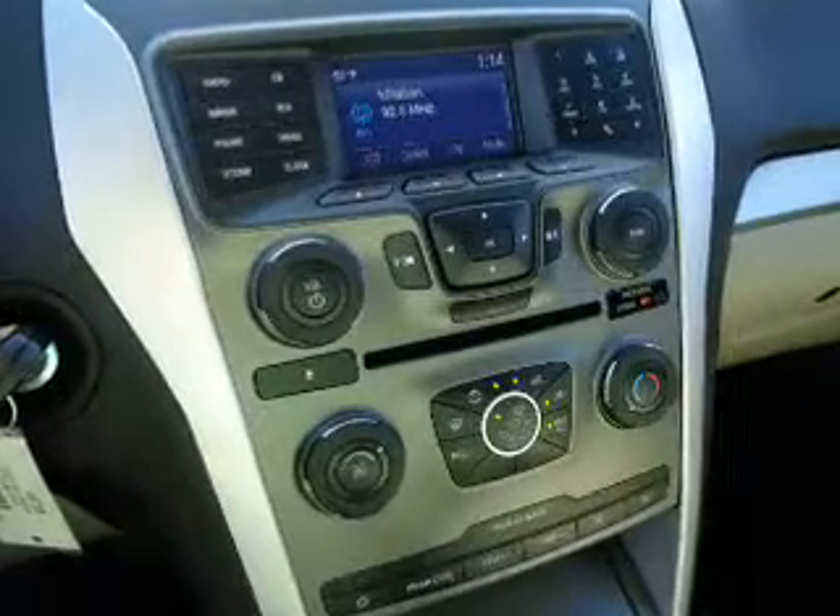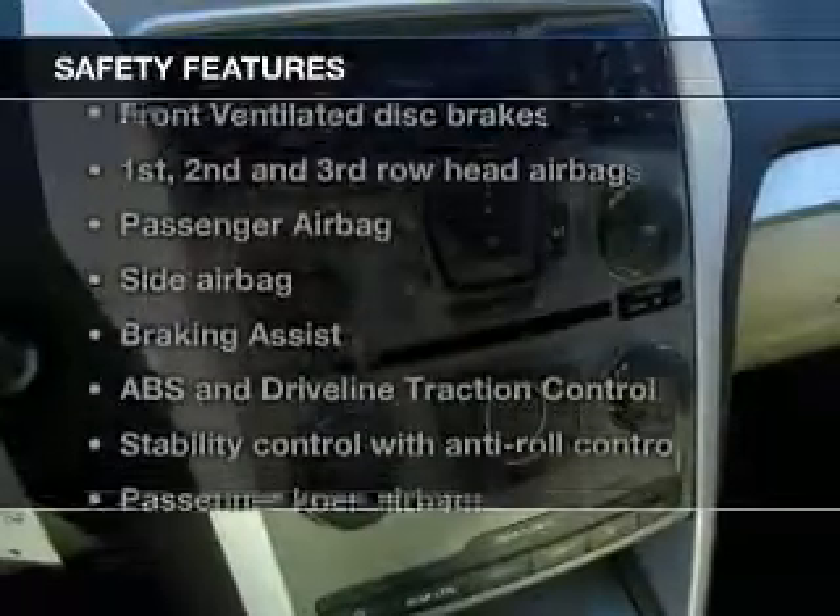We'll be right back. For steering, air conditioning, and for your peace of mind, the following safety equipment is included.